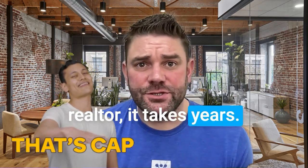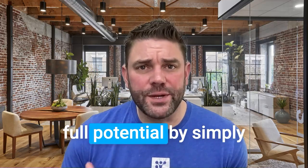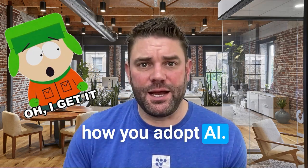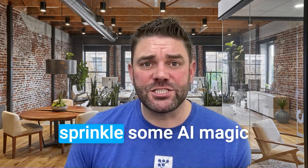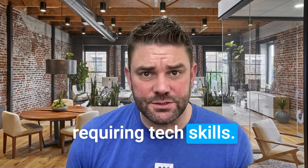Think becoming a top producing realtor takes years? Not anymore. Leapfrog your learning curves and unlock your full potential by simply being intentional about how you adopt AI. In this video, I'm going to show you how to sprinkle some AI magic on your career without requiring tech skills.